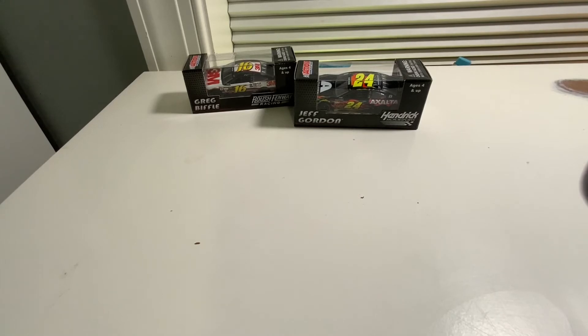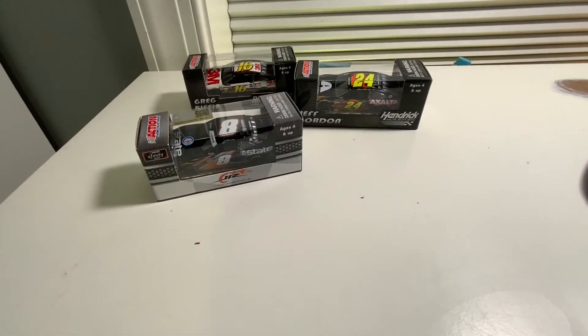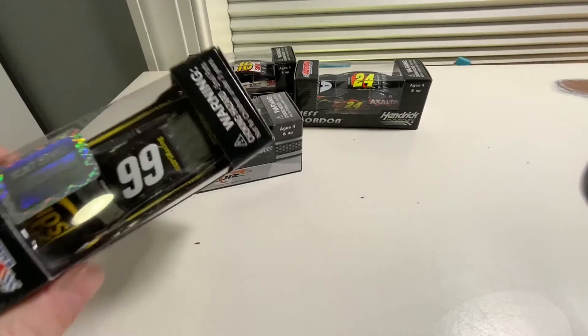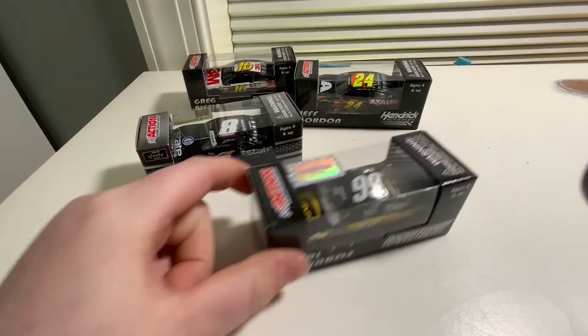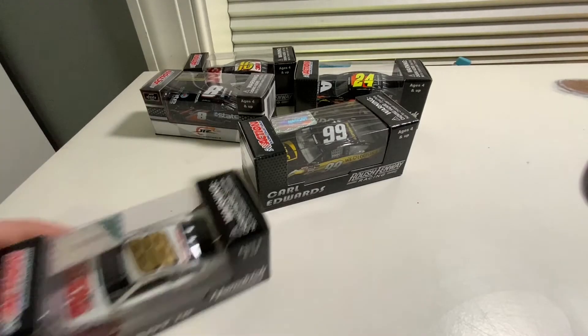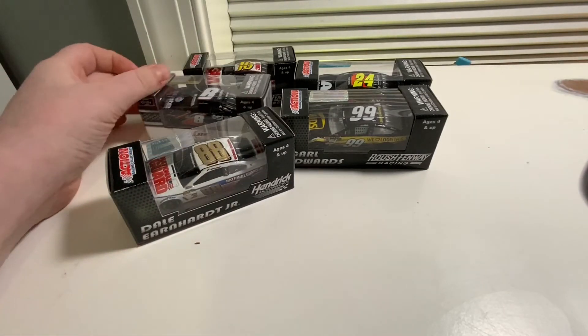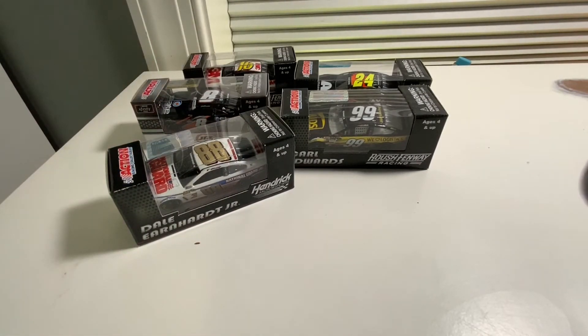Next car is a Jeb Burton car — it was five dollars, so it was a pretty good deal. Another 2014 car, this time we have Carl Edwards' UPS car. And another 2014 car — we have Dale Earnhardt Jr.'s National Guard car.